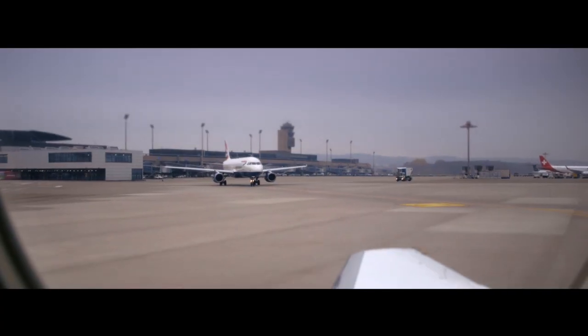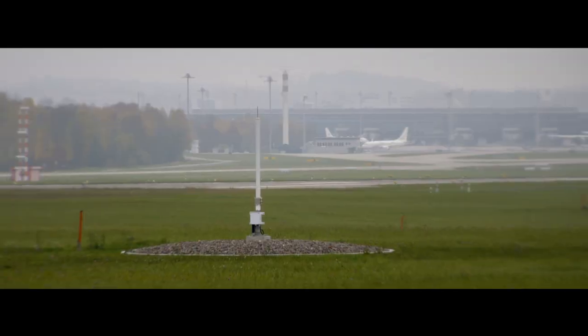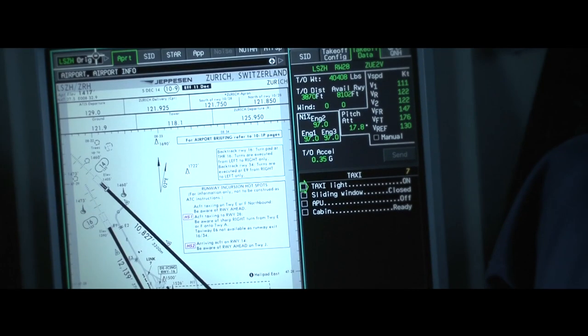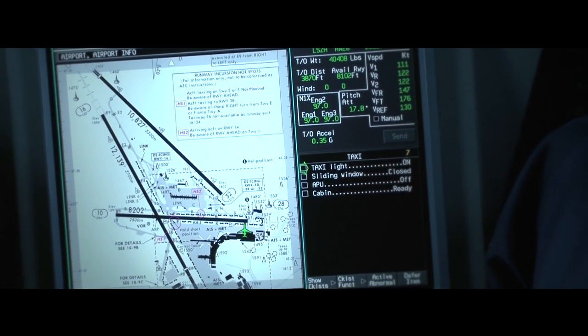The advantage of GBAS over ILS is that when an ILS system is installed, each ILS system works for one runway. With one GBAS transmitter, we're able to have precision approaches to every runway at that airport.